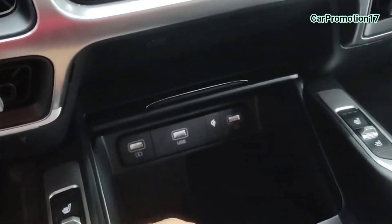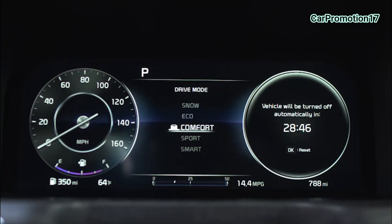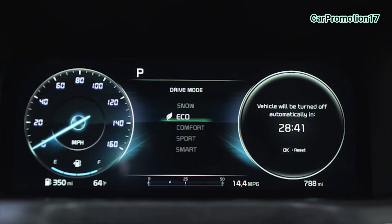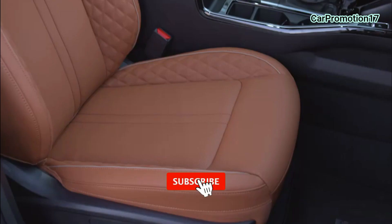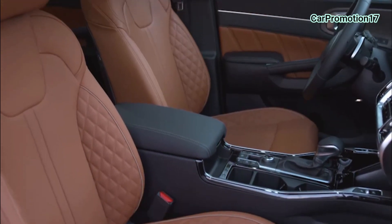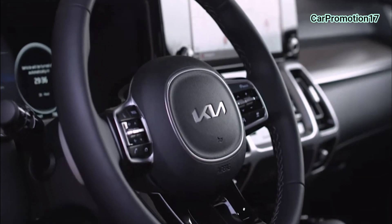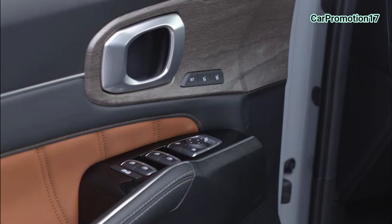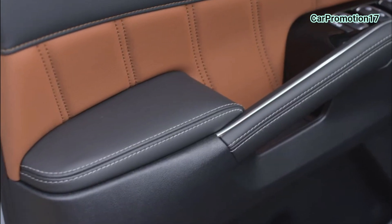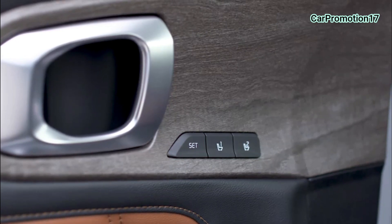Ito yung cooling effect para dun sa upuan. Gagana lang siya kapag nakastart yung makina — ngayon nasa showroom tayo, hindi natin siya pwede i-on. Tapos, ito naman para sa passenger. So, ito na yung style ng aircon niya — ang ganda ng pagka-design. Tapos yung mismong manual dashboard niya — sensor na yung mismong ano niya sa aircon. Tap lang, okay na.